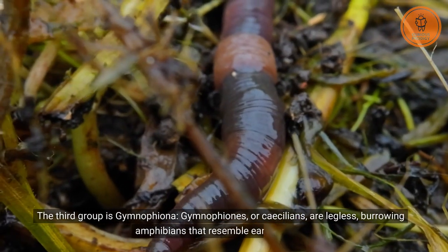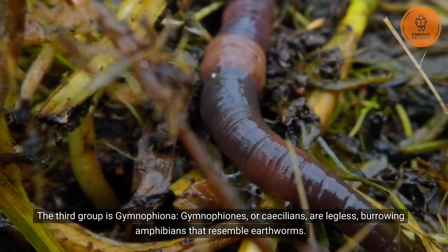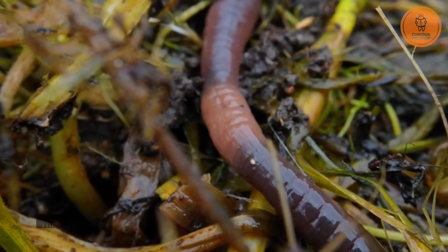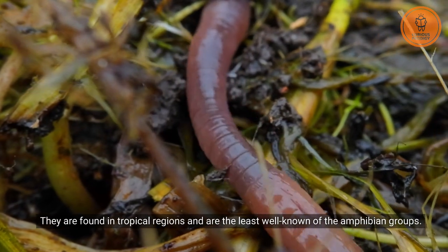The third group is gymnophiona. Gymnophiones, or caecilians, are legless, burrowing amphibians that resemble earthworms. They are found in tropical regions and are the least well-known of the amphibian groups.